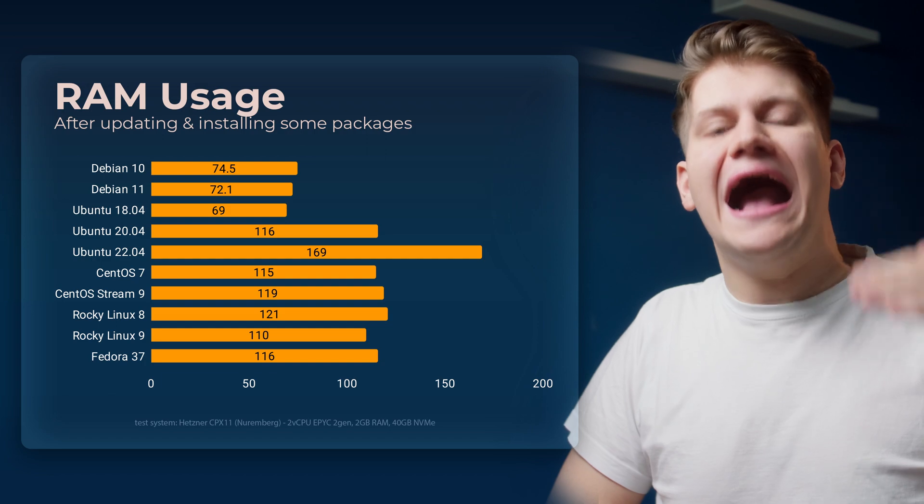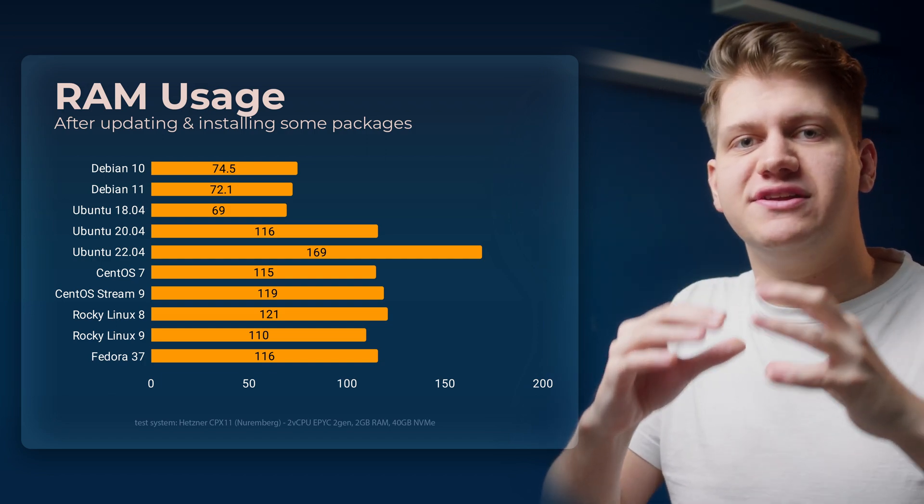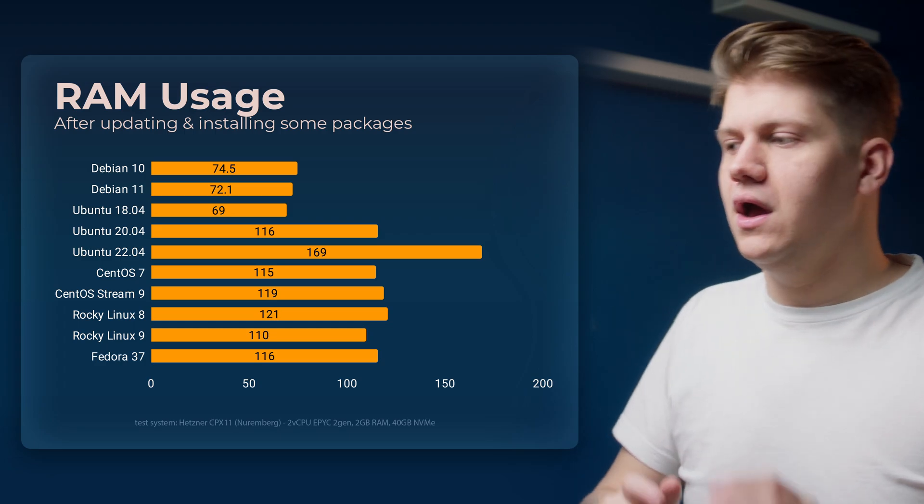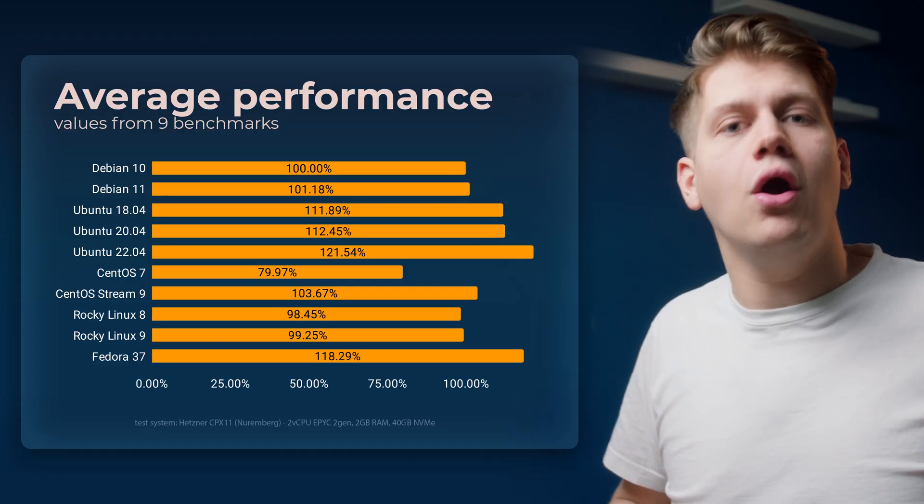Now a bonus for people watching so far: RAM usage on idle after I updated all packages and installed all necessary tools. Also let's see another graph — average performance across all tests.